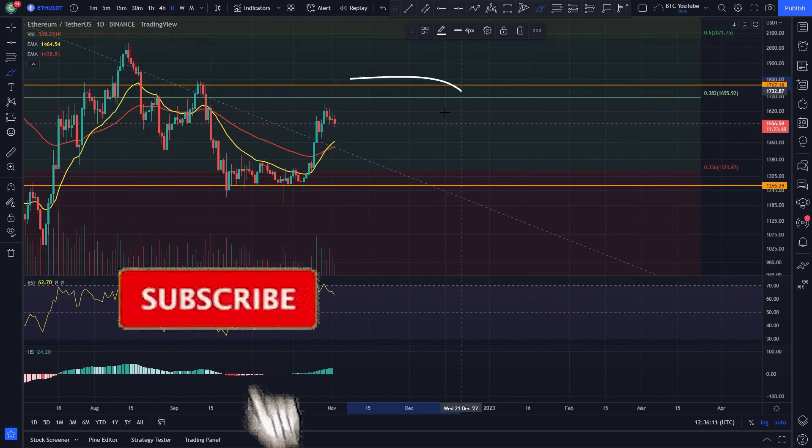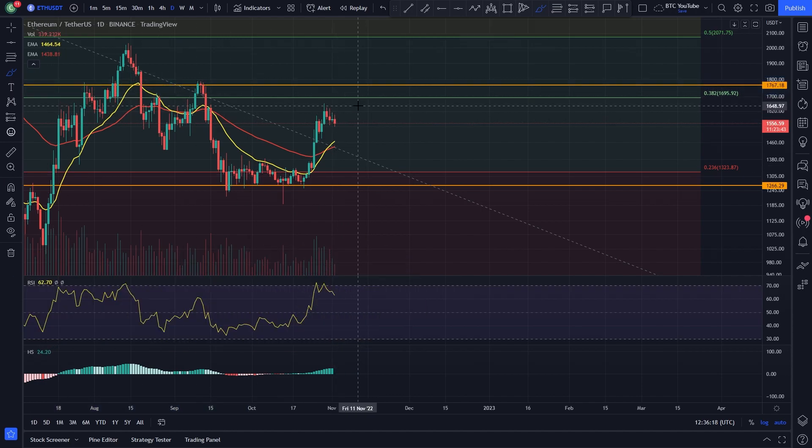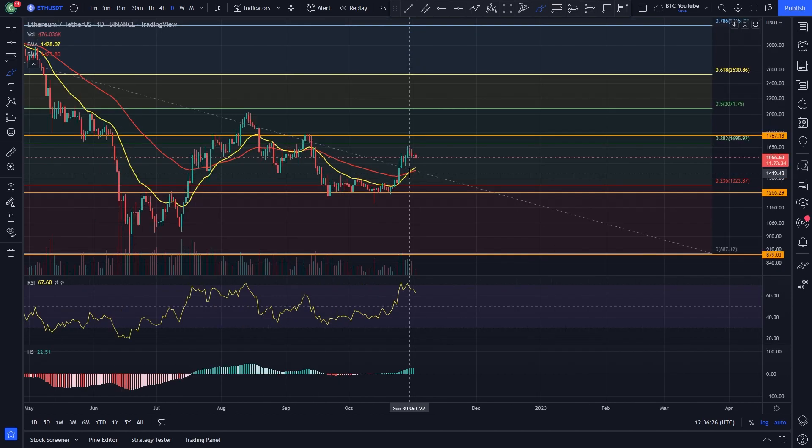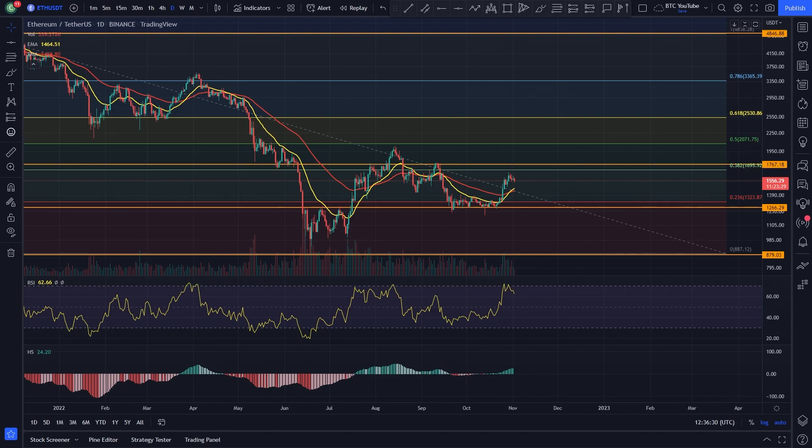For short-term price predictions, to keep things short and sweet: heading back up to the $1,766 level would be our upside target, or the 0.38 at very least $1,700. Or if we're rolling over, back-testing again at that 0.23 level would most likely be the case, followed by hopefully a bit more upside for Ethereum.